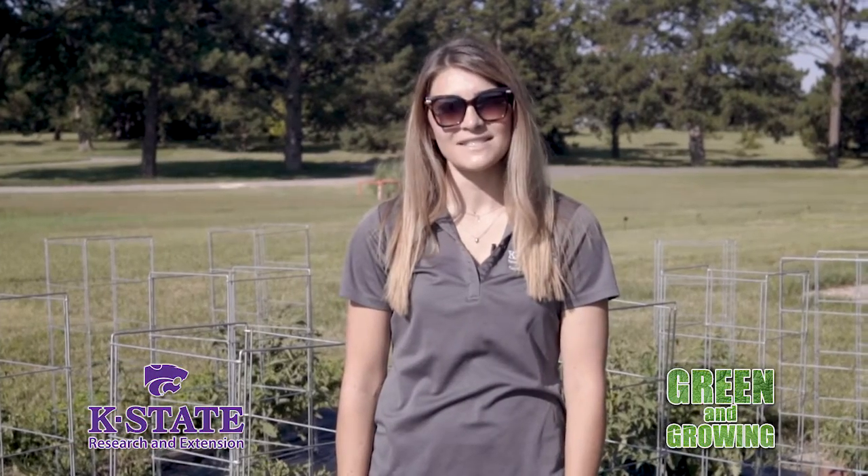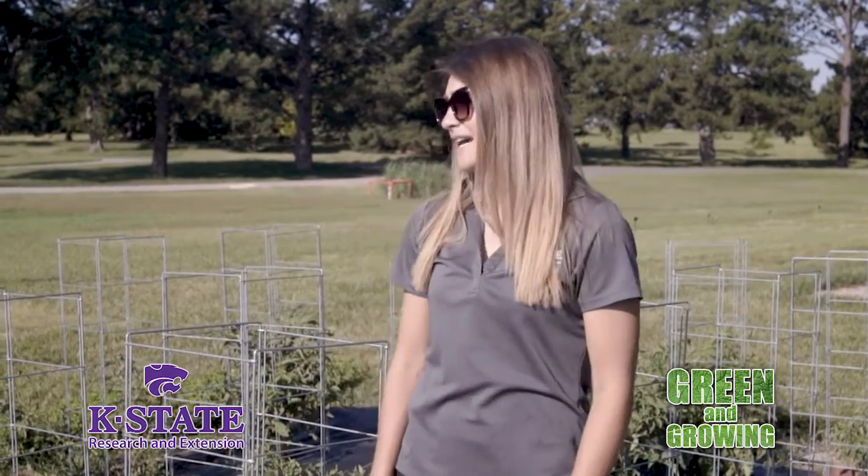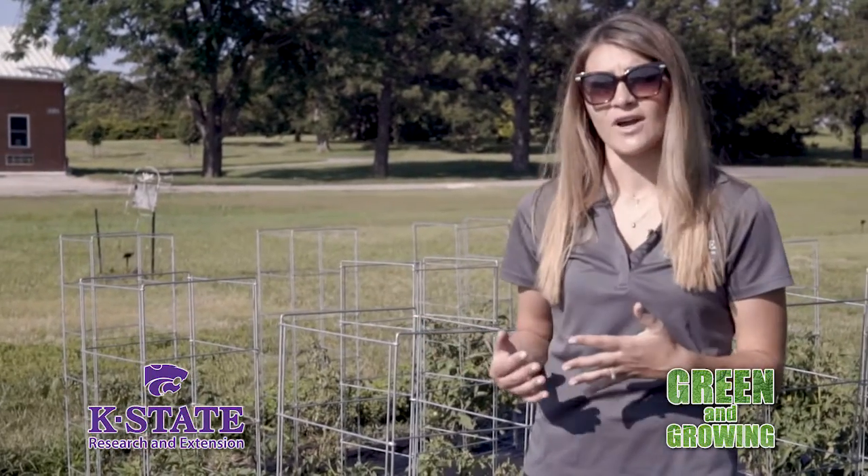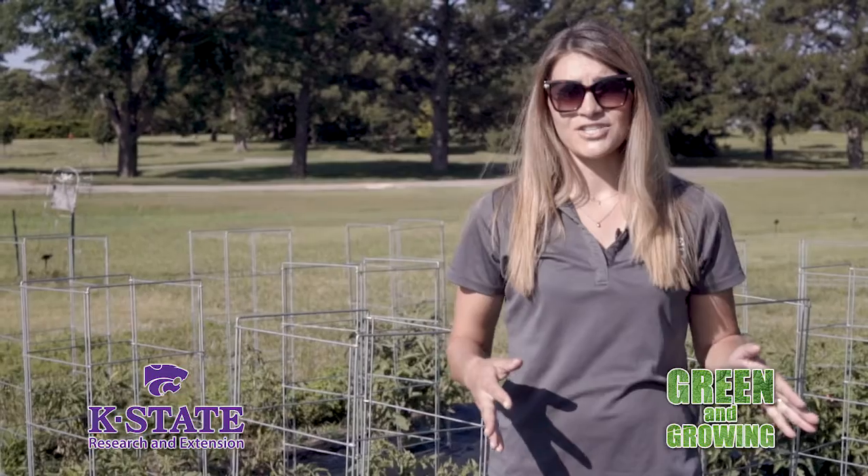Hello, my name is Lauren Fick. I'm the Horticulture Extension Agent for the Cottonwood Extension District. And as you'll notice, behind me are a row of tomatoes. This is the Master Gardener Vegetable Trials out at the Ag Research Station in Hayes.